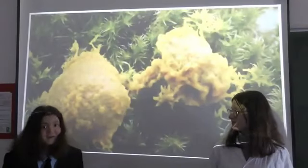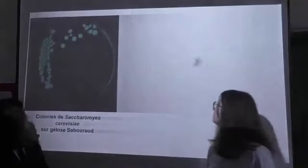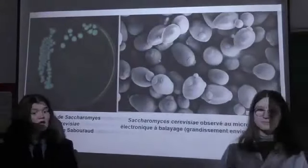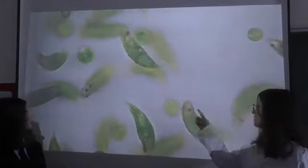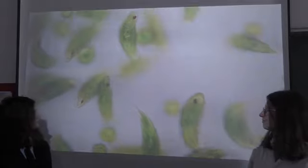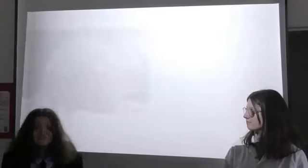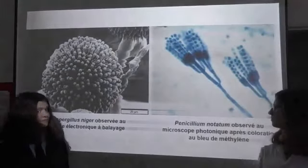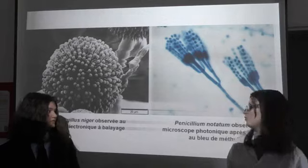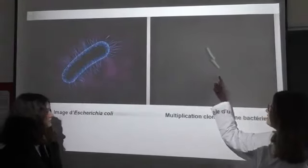On lui donne quoi à manger à Blob ? De la levure de boulanger, par exemple sous forme de gélose ou vue au microscope. Et quoi d'autre ? Les algues microscopiques, comme les algues qu'on va bouger ici. Il paraît qu'il adore manger les moisissures. Oui, on va voir ça avec Aspergillus et le Pénicillium.